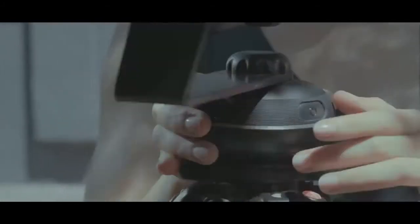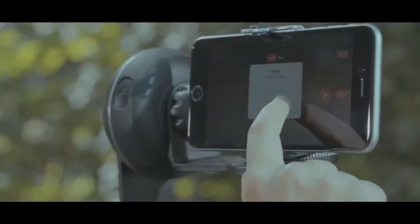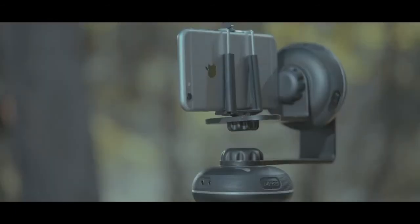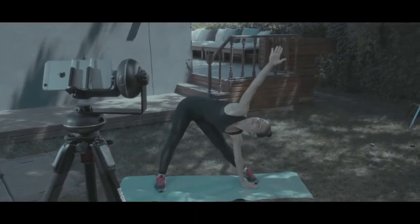The Capsule 360 can track any selected object, including your face, always keeping it within view. Looking to shoot your next video but don't have an assistant close to hand? No problem. Just say hi to your phone and move — Capsule 360 will enable your camera to continue to follow you.